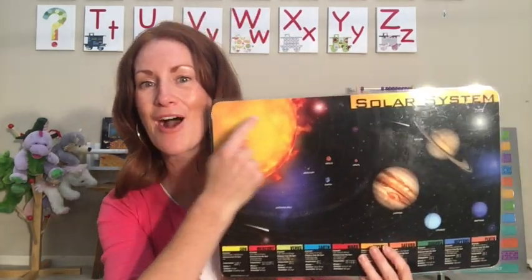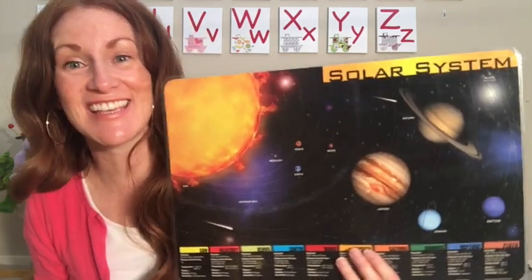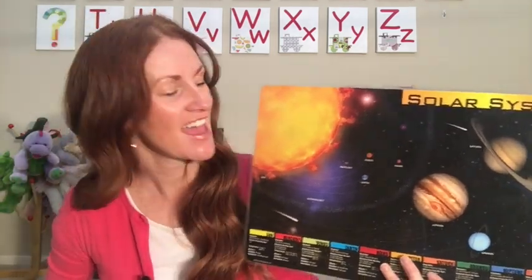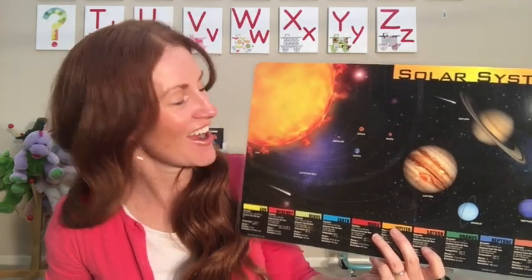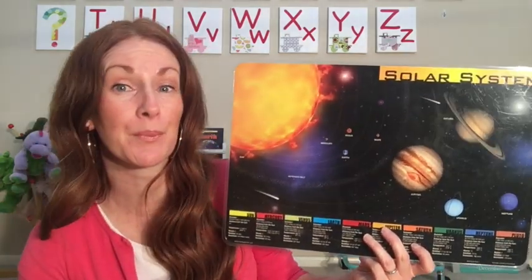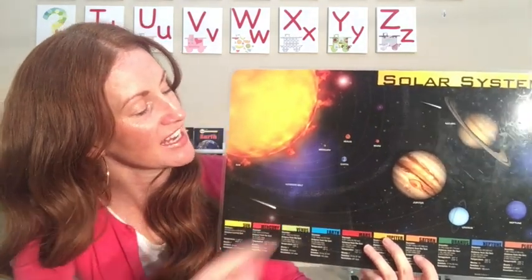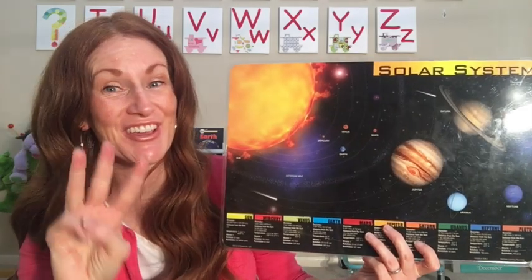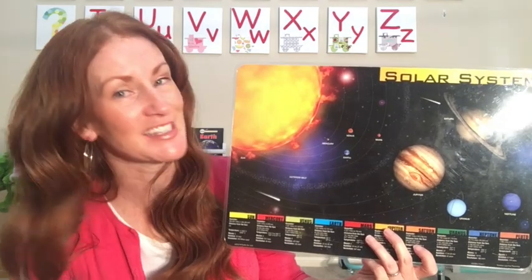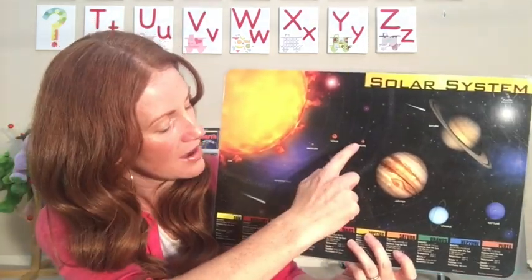I want to show you the solar system. What do you think this is? Yes, this is the Sun — remember, it is a star. The planet right next to the Sun is called Mercury, then the next planet is Venus, and then the third planet, the one you live on, is Earth. It is the perfect temperature for us. And then Mars.